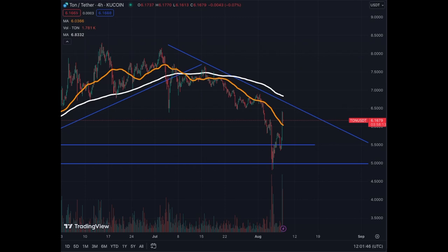In the 4-hour chart, we see that we may have established a bottom after a big correction from $8 to $5 pretty much. We established that base around $5, bounced to $5.50, and now we are trading just a little above $6, trying to break the MA50 on the way down. We have resistance around $6.65. The MA50 and MA200 are going down.